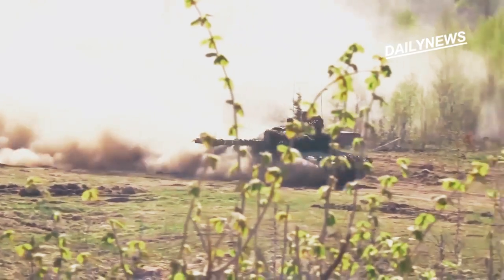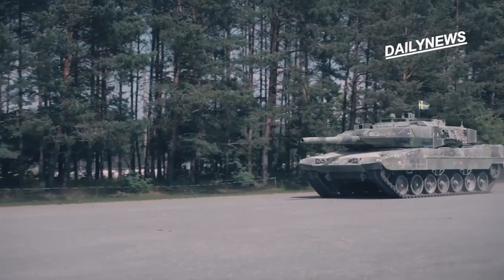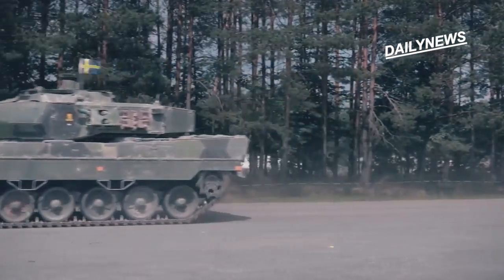Sweden is not the first country you think of when it comes to armored maneuver warfare, but they do have the main battle tank, based on a German Leopard import, that serves the Swedish army well.